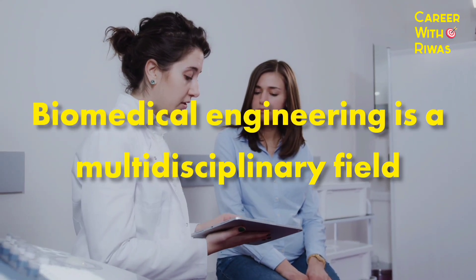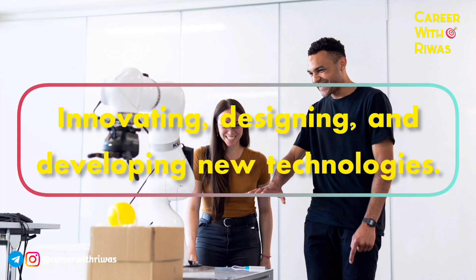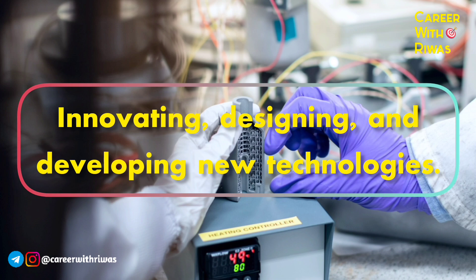Biomedical Engineering is a multidisciplinary field that combines principles of Engineering, Biology, Medicine and Healthcare to innovate, design and develop new technologies.